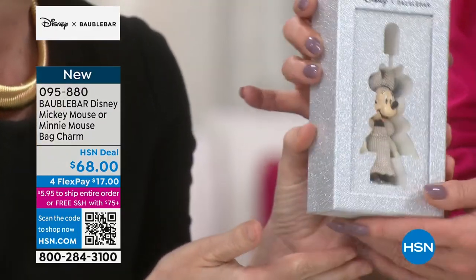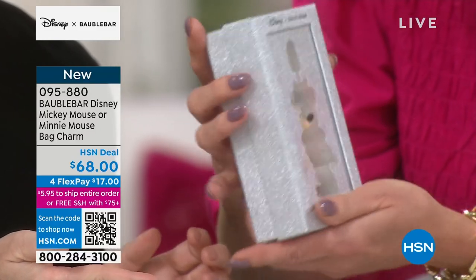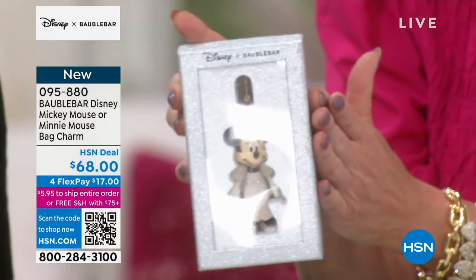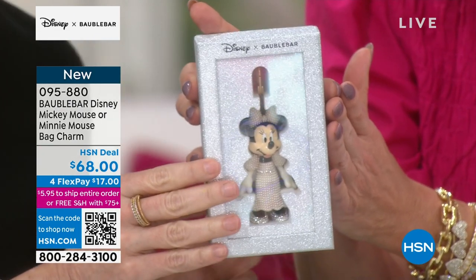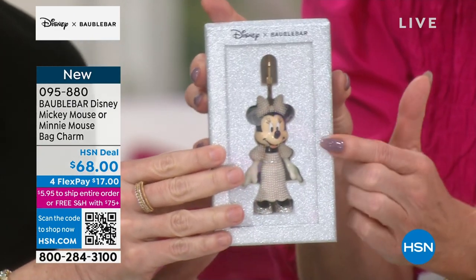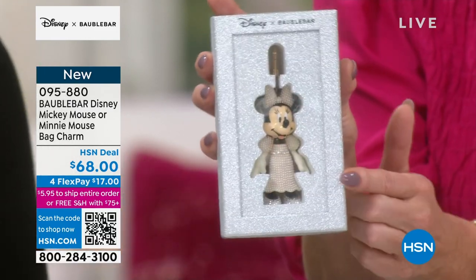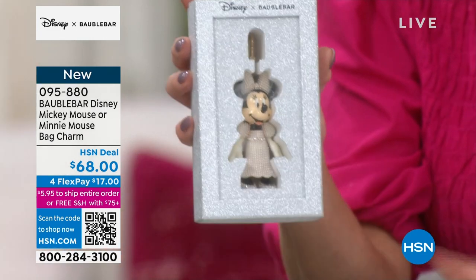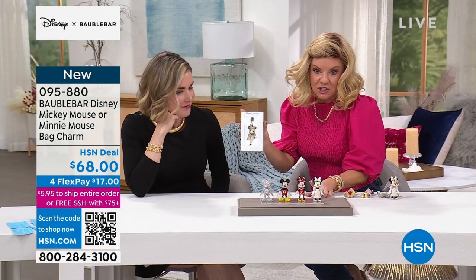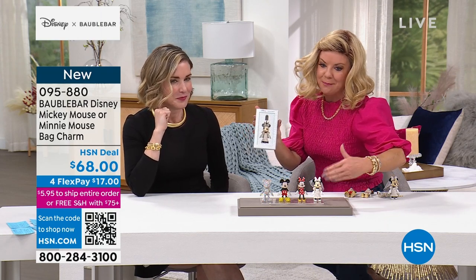It's all the way around. How special. Each one will come in a collector's box like this. They usually come in a white box, but the Minnie Mouse bride comes in this special silver box. She's just so gorgeous. Size-wise, these are four inches in length top to bottom and about one and three quarters of an inch side to side.